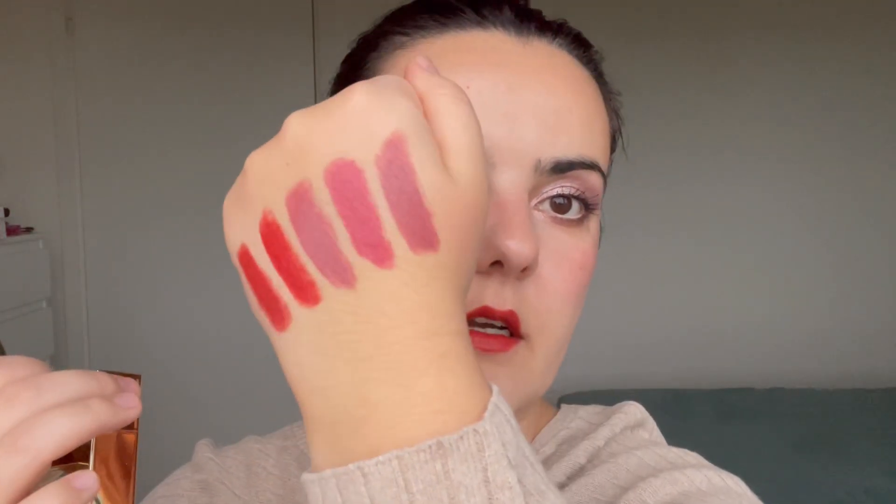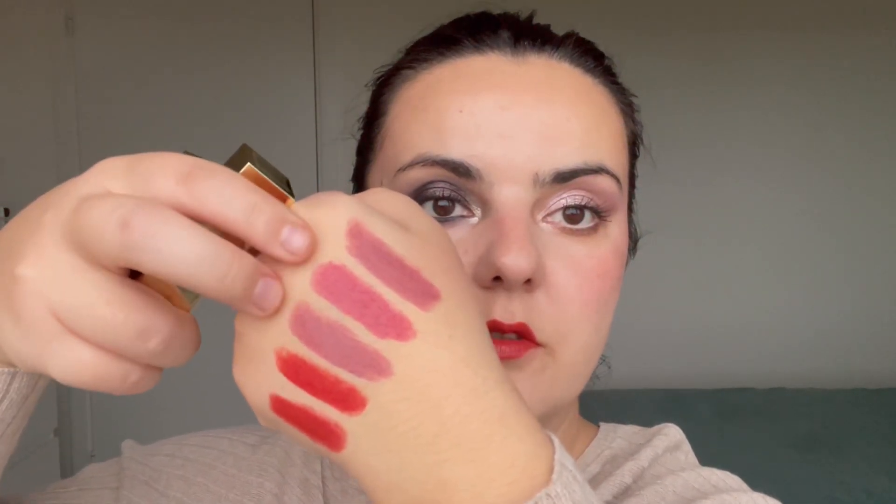And then we have the last shade, which is called Half Moon. Looking at all five swatches on my hand, Half Moon is a bit similar to Celestial Nude. You can actually see them better as I reflect my hand — these two look pretty similar, but they are not identical.